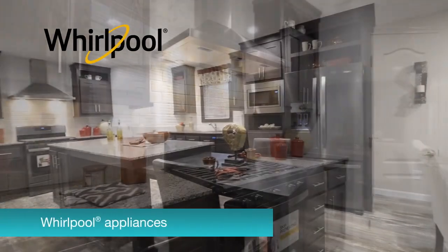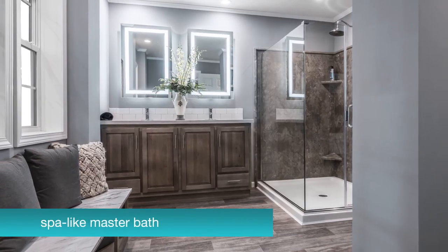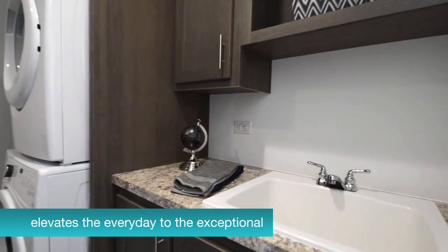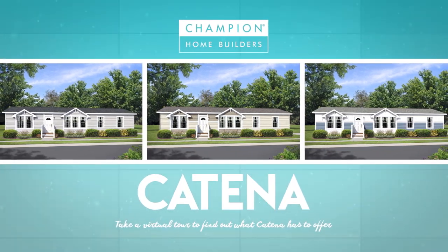From black stainless steel Whirlpool appliances and a well-equipped kitchen island to a spa-like master bath and a built-in entertainment center, she's spacious and inviting, functional and sleek, and elevates the everyday to the exceptional. Take a virtual tour to see for yourself what Katina has to offer.